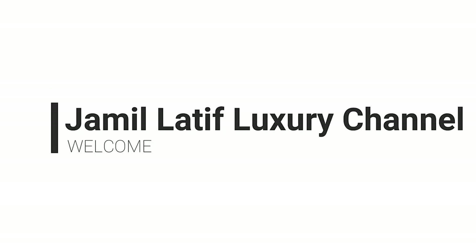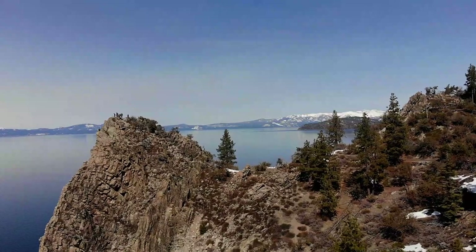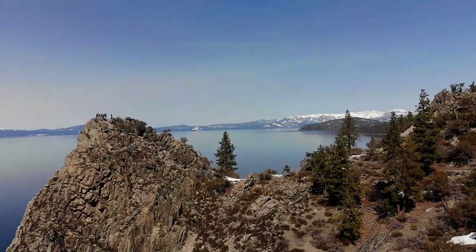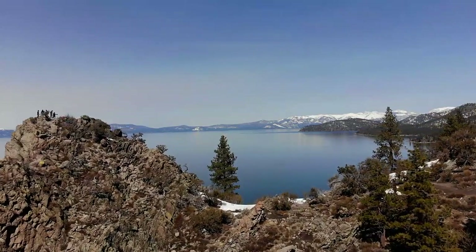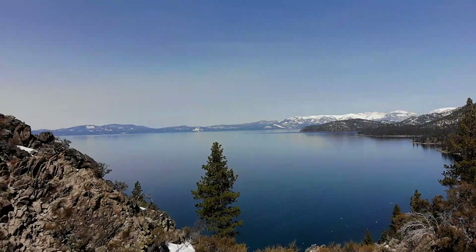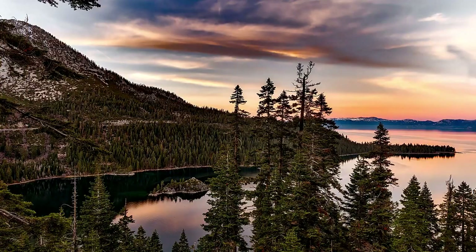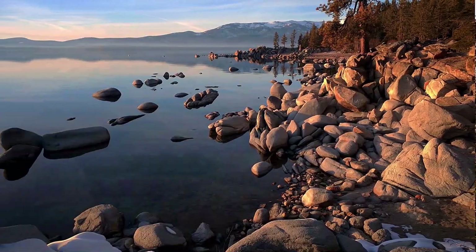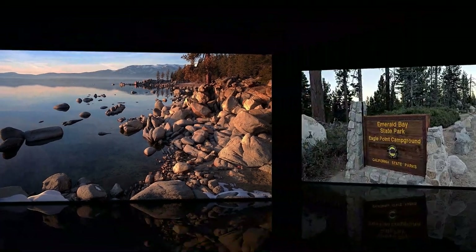Hello everybody, welcome to Jamil Latif Luxury Channel. Today we are going to go over the top 10 best Lake Tahoe camping spots to try during your next visit. When it comes to camping in Lake Tahoe, there are quite a few areas to choose from. But before making any trip to this massive outdoor paradise, you'll want to look at the Lake Tahoe map to make sure the campground you select is near the part of the lake you're hoping to explore, either on the California or Nevada side. Let's start at the bottom of the list.